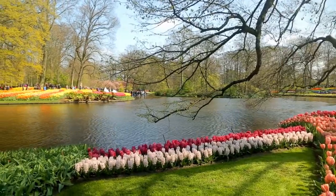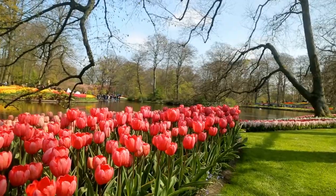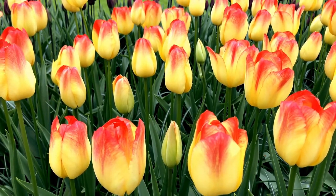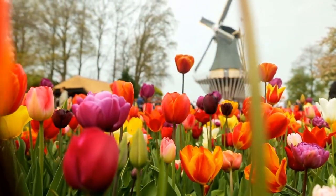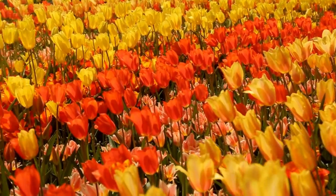During the pandemic, the Netherlands' most famous tulip garden offered virtual tours. More than 236,000 visitors came to the Netherlands to see the Keukenhof garden when it originally opened in 1950.